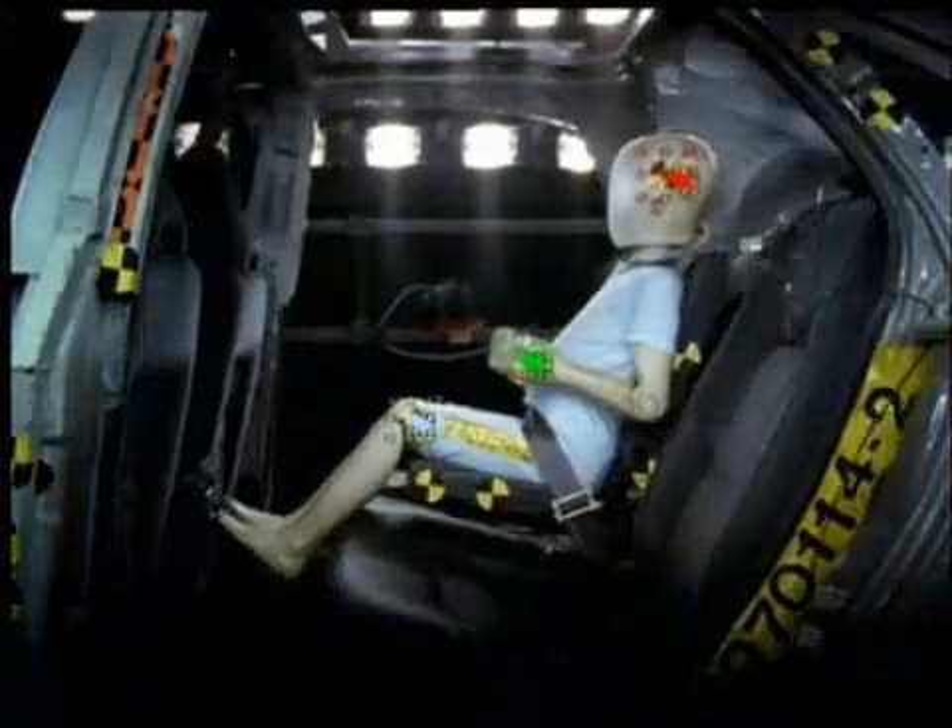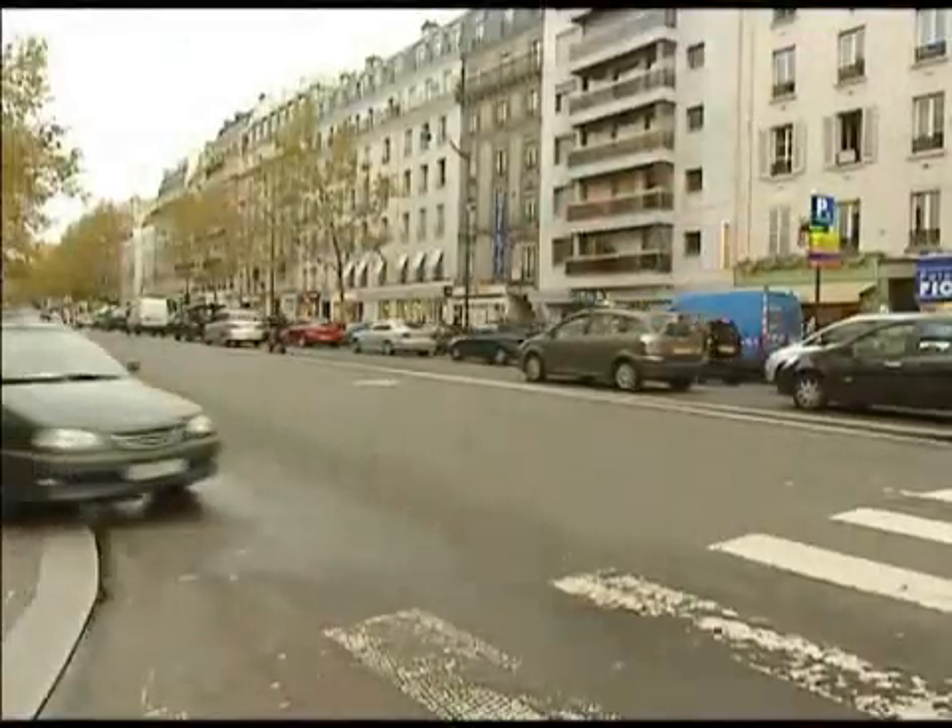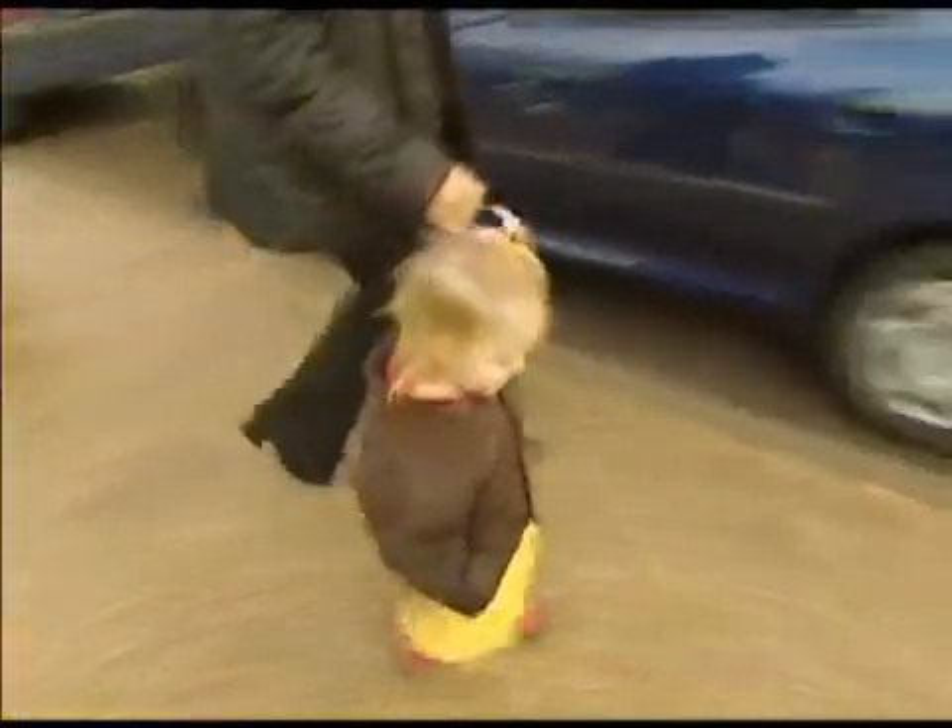Every year, tens of thousands of children are injured in traffic accidents throughout Europe, simply because they do not use the right safety equipment.